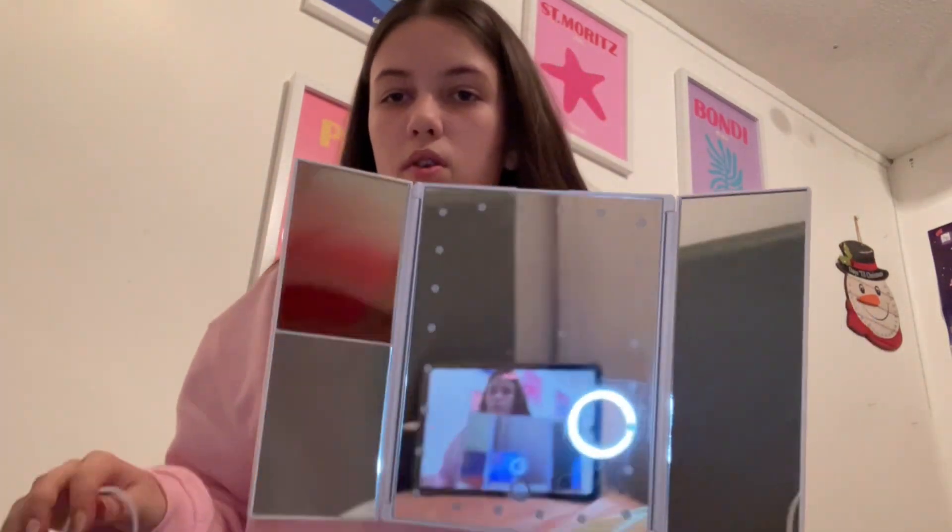The next thing I got is really good — it's a mirror. It lights up, I have to plug it in so it's not actually plugged in now, but it lights up and it's really good.